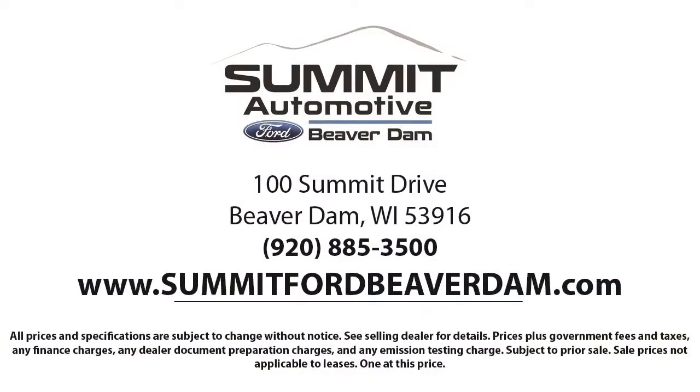Our friendly and knowledgeable staff is here to ensure you get exactly what you want in your new vehicle. Here at Summit Ford, we always strive to deliver a first-class car shopping experience and will show you how much you mean to us as our valued customer.